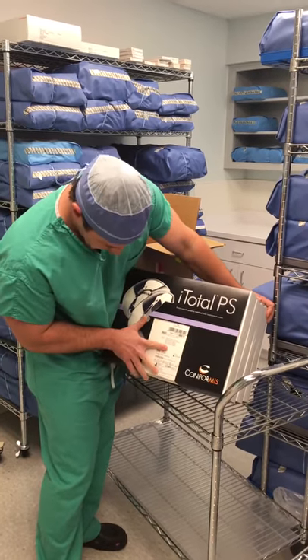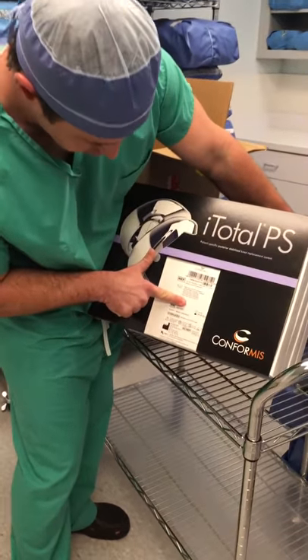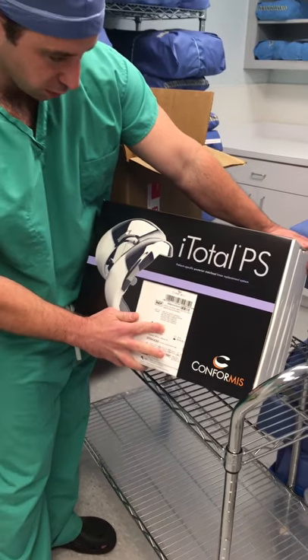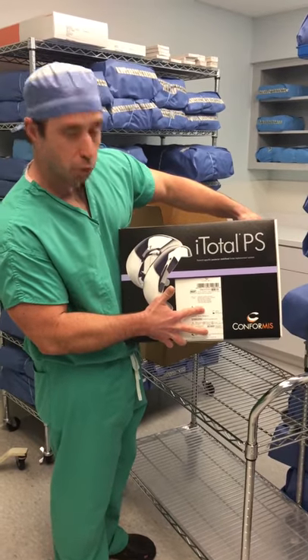I'm going to cover up this patient's name, but right down here you see the label with all these barcodes. It has the surgeon name and all the information. A full, sterilized, total knee system with all the implants and all the instrumentation right here in the box.